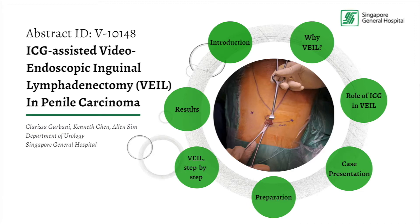ICG-assisted videoendoscopic inguinal lymphadenectomy, or VAIL, in penile carcinoma.